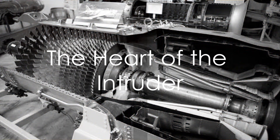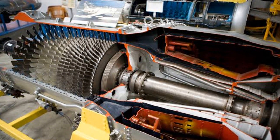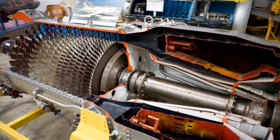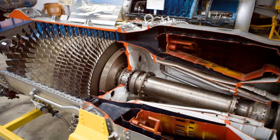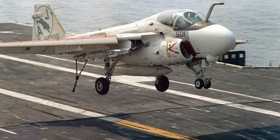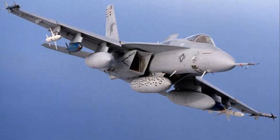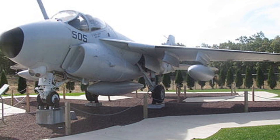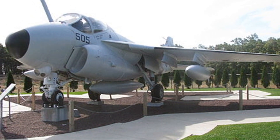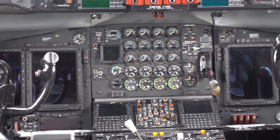At the heart of the Intruder are its powerful engines and advanced technology. With twin jet engines producing over 9,000 pounds of thrust each, the A-6 Intruder could reach speeds of over 580 miles per hour. It's not just about speed though — the Intruder boasted an impressive range of over 1,000 miles and could carry an array of armament, from guns to guided missiles. The Intruder was armed to the teeth, built not just for power, but also for precision and versatility.